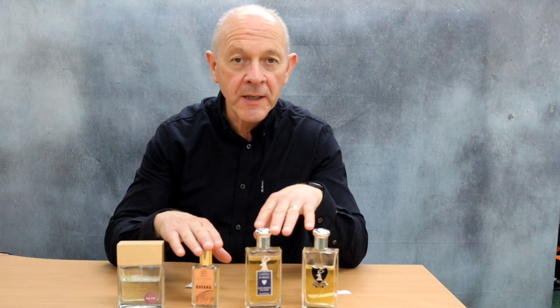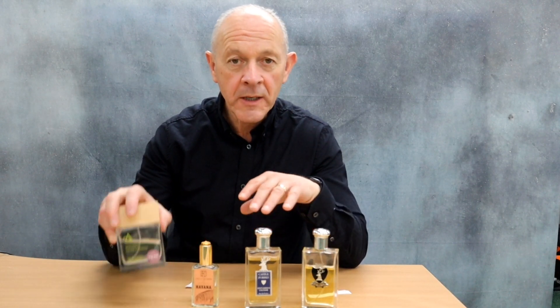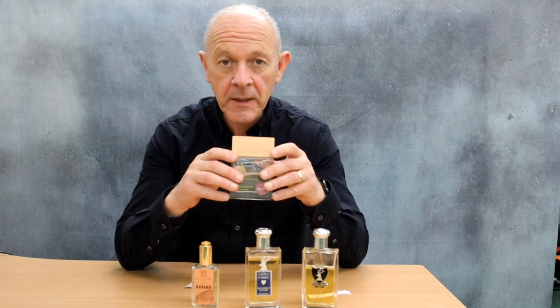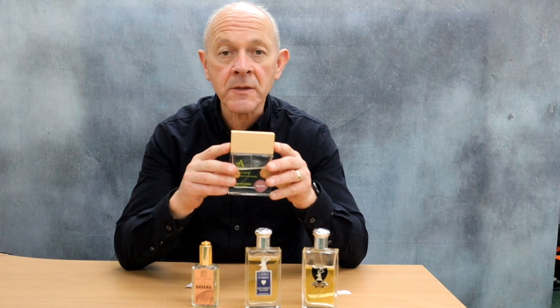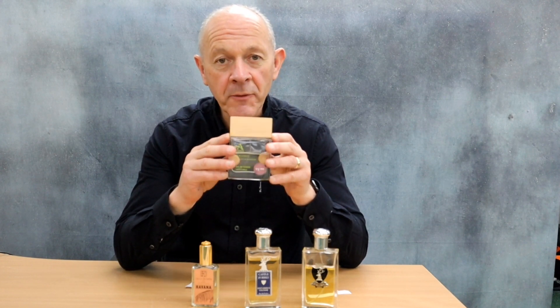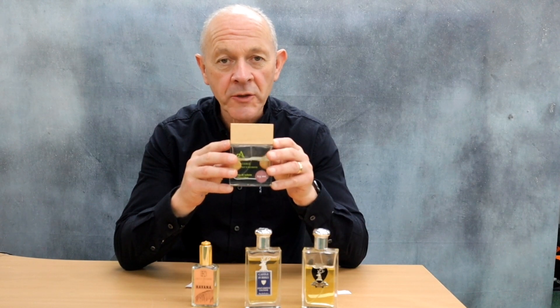Two of the brands I know you'll have heard of. One is slightly under the radar but remarkably good value for money. It's from Arran, Scents of Scotland. The top seller is Loch Ranza, but for me Machrie is much more interesting.